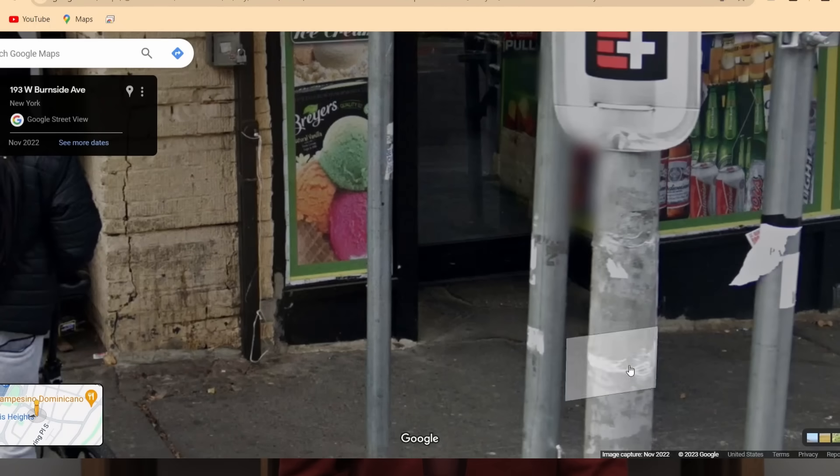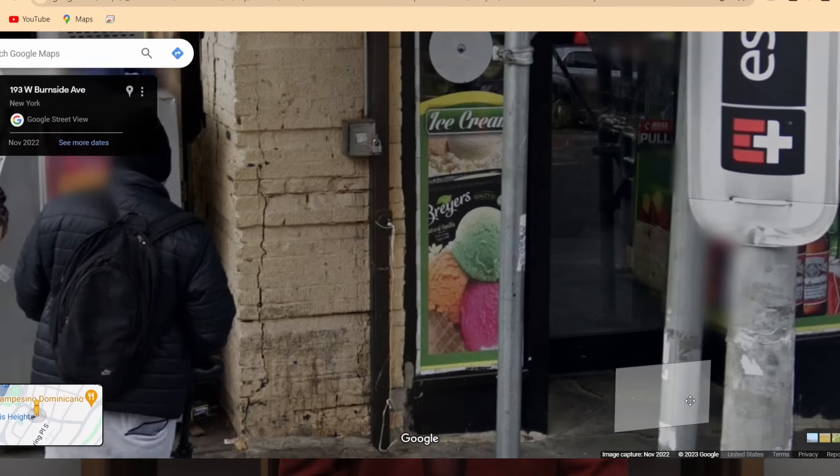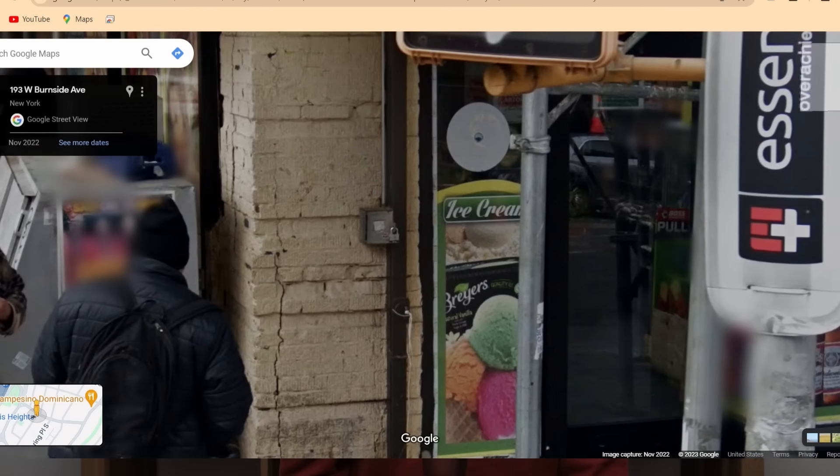The building commissioner points out that it was so obvious this was structural damage — well, where was the city? This crack appeared in Google Street View; it looks like a very old crack. I don't know when the Street View image was taken, but it was some time before this collapse. Certainly someone with the city could have noticed this and done something about it.